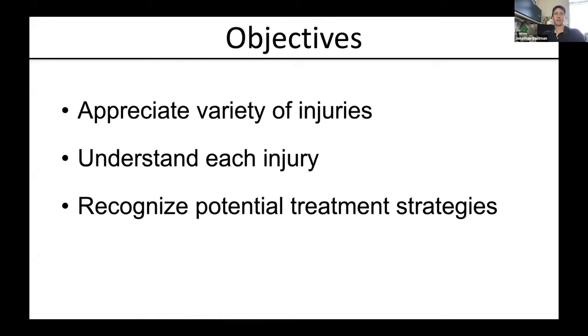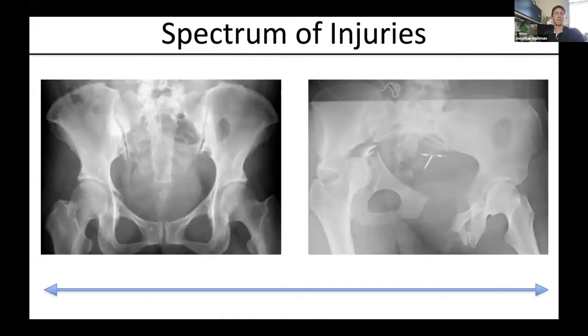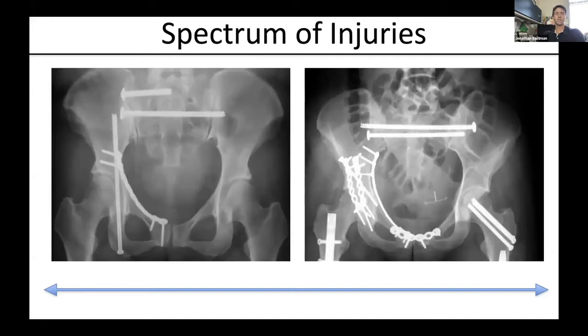We'll begin to recognize the potential treatment strategies and why we may pick one versus the other. Just like everything in life, there is a spectrum of injuries — here are two extremes. On the left is a very minimally displaced transverse with an ipsilateral sacroiliac joint. On the right, a more impressive complete pelvic ring disruption with a symphysis, a transverse, and a sacroiliac joint as well. Those are going to be treated as entirely two different injuries, with much different treatment strategies, as you can see from the resultant reconstructions.